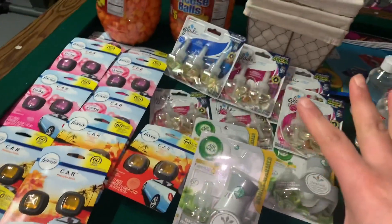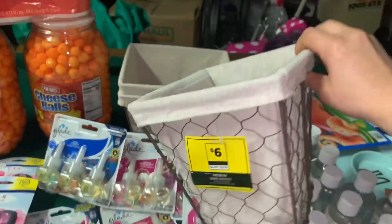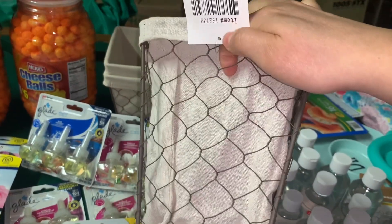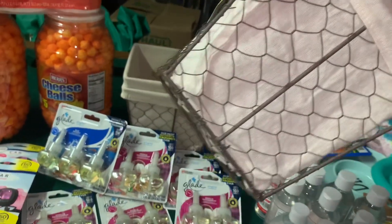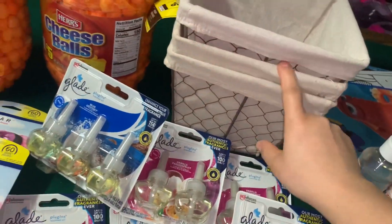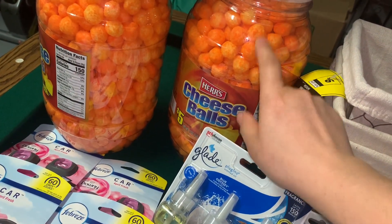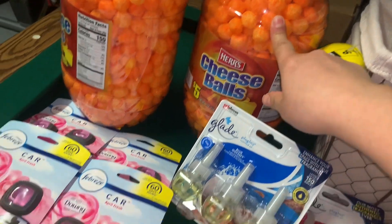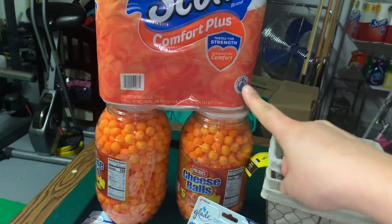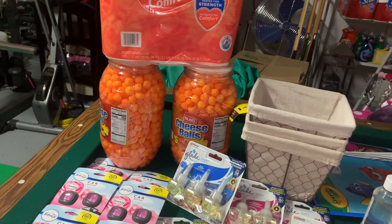En estas compras realicé como cuatro transacciones. También agregué estas canastitas que tenían el 70% de descuento — me salieron a $0.75. Estaban a $6.00 precio regular, pero después del 70% de descuento me quedaron a $0.75. Compré tres. También estas bolitas de cheese balls que están a $1.25. En una transacción compré el papel — iba a comprar el Charmin pero mi cupón digital no se me descontó, así que terminé sacándolo. Solo compré en esa transacción dos Febreze, uno de CoverGirl, y un Air Wick.